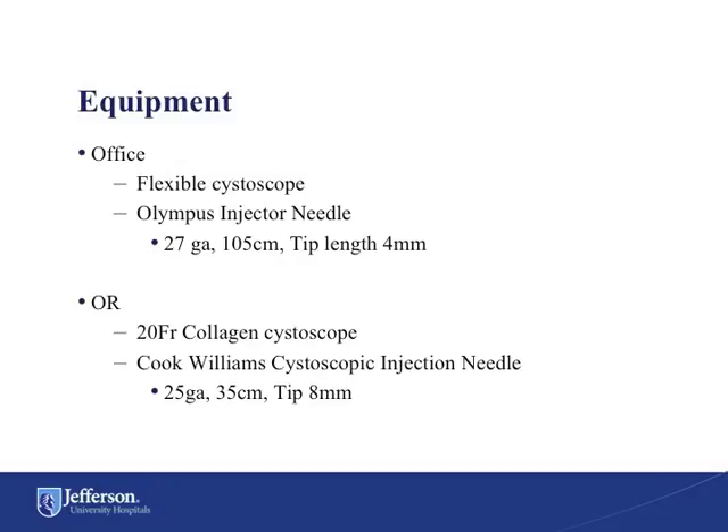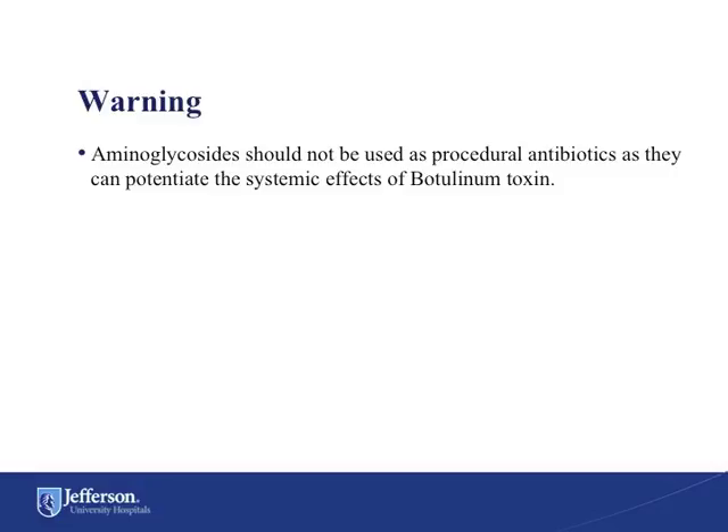The equipment necessary to perform the procedure depends on whether you will be performing this in the office or the operating room. For the office, we use a standard flexible cystoscope with an Olympus injector needle. In the OR, we use a 24-inch collagen cystoscope with a Cook-Williams cystoscopic injection needle. For pre-procedural antibiotics, patients typically receive a fluoroquinolone. It should be noted that aminoglycosides like gentamicin should not be used as pre-procedural antibiotics as they can potentiate the systemic effects of the Botox.